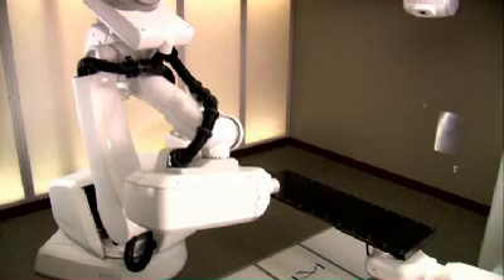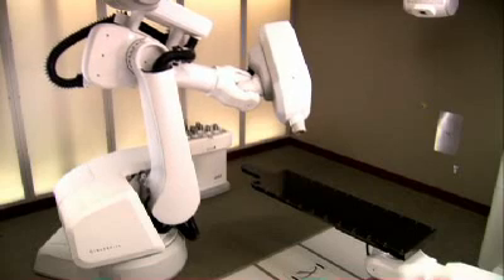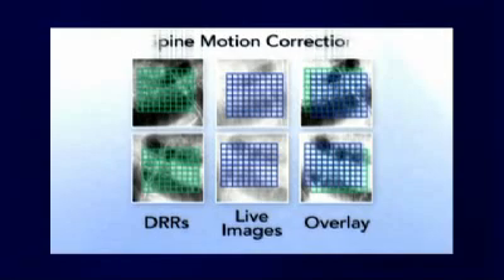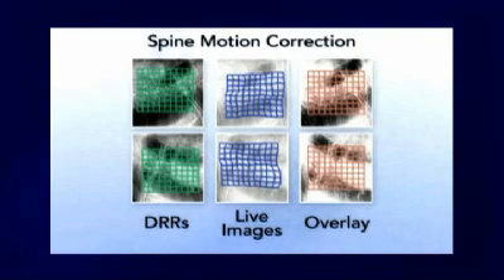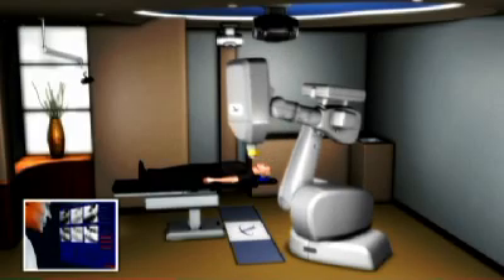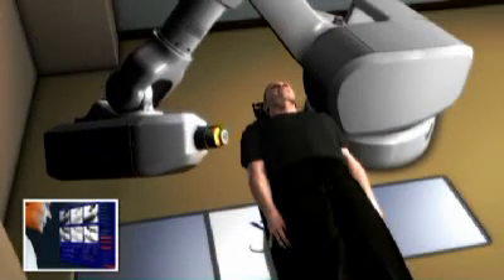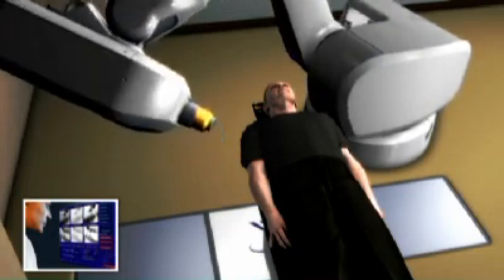The flexibility of the robotic arm enables your doctor to deliver multiple beams of high-dose radiation directly to your tumor from almost any angle, while minimizing damage to surrounding healthy tissue and critical structures. The challenge that doctors face in treating spinal tumors is that those tumors move. Conventional radiation therapy does not account for this movement, but the CyberKnife robotic radiosurgery system does. The CyberKnife system overcomes this challenge by continually identifying the location of your tumor throughout the course of treatment, through the use of the Excite spine software.